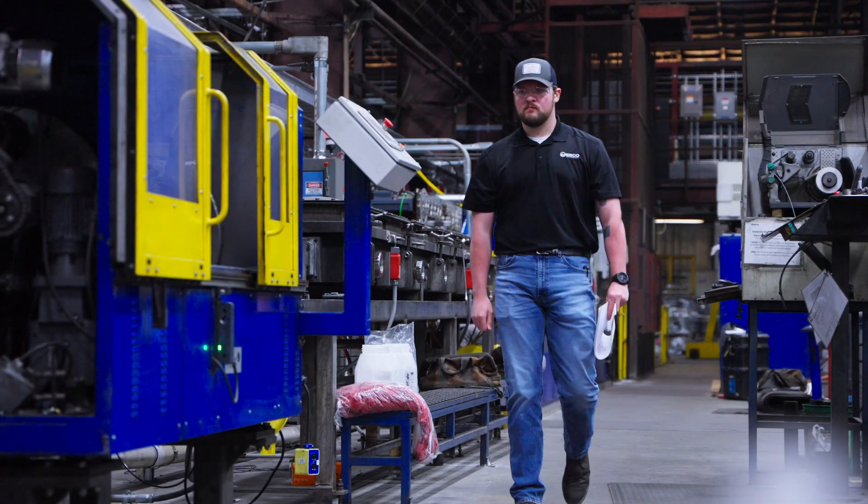I started at Central Tech in high school. I wasn't sure what I was going to do after I graduated, so I thought I should probably learn a trade. I went for residential electrical, then decided I'm going to pursue a higher degree. I went to OSUIT for instrumentation and landed here.